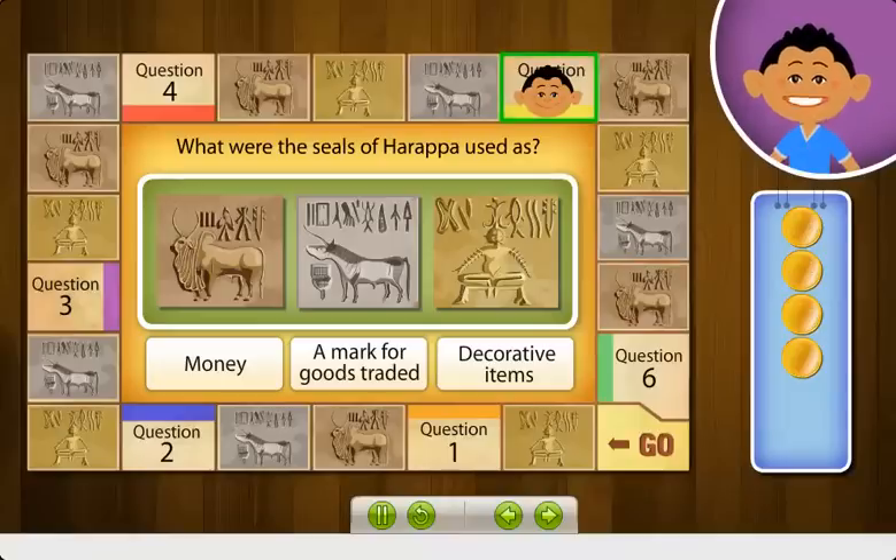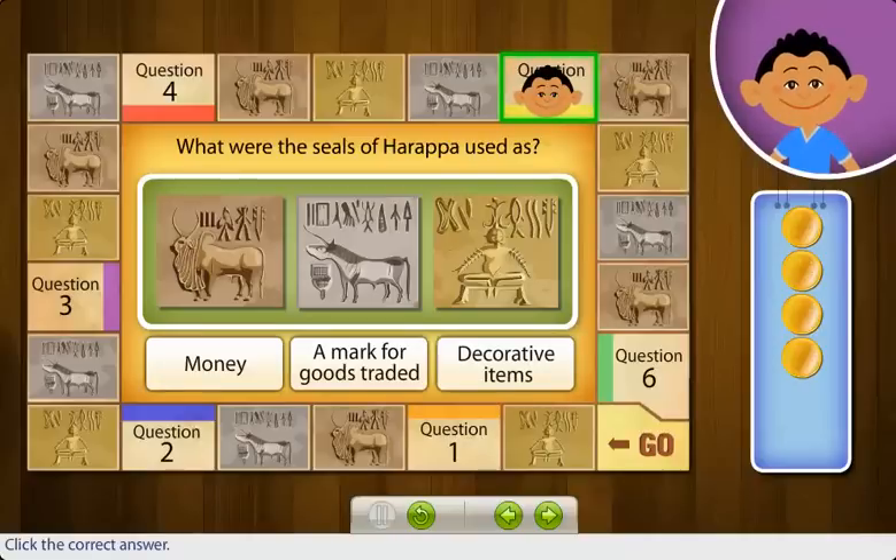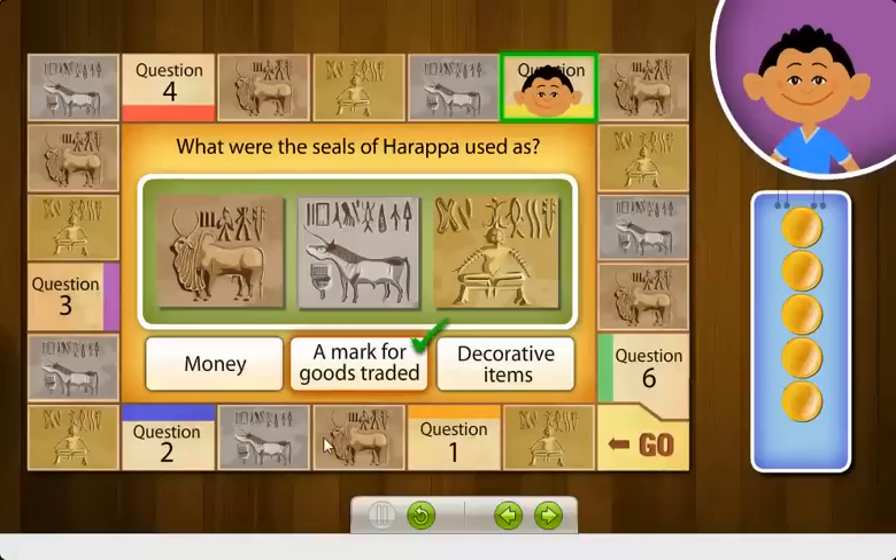Various stone seals which had animal carvings and scripts were found at the Harappa excavation site. What were the seals probably used as? The seals of Harappa were probably used by traders to mark their goods. Till today, we do not know how to read the writing on the seals, so we don't know for sure.